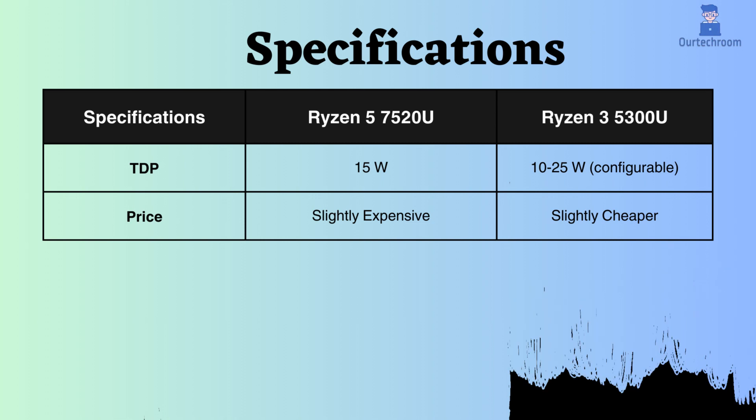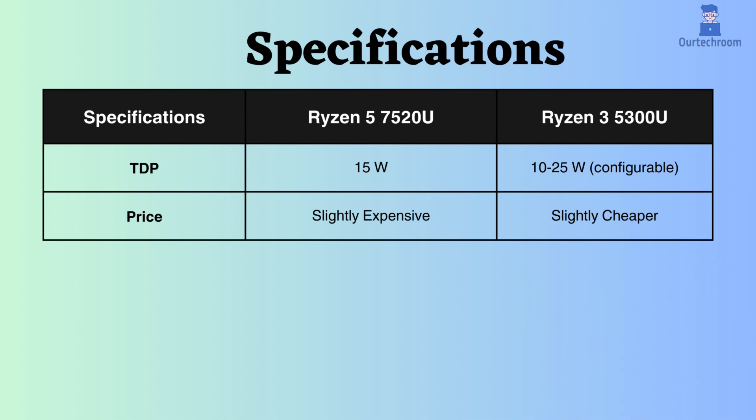The TDP of the Ryzen 5 7520U is fixed at 15W, while that of the Ryzen 3 5300U is configurable, ranging from 10 to 25W. The lower TDP for the Ryzen 3 5300U might provide a slight advantage in battery performance.